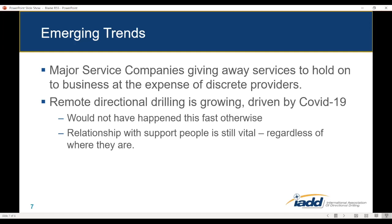Remote directional drilling is growing faster than it normally would because COVID is forcing it. But what's really emerging from this is that the relationship between remote support people and those on the rig remains vitally important. Even though the support person may not be on the rig all the time, companies are making sure their real-time support personnel rotate through the field to meet face to face, so that when they're back in the control room making calls they have an established trust with the rig crew.